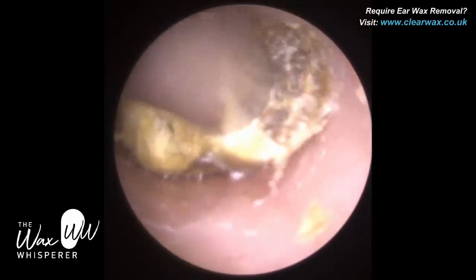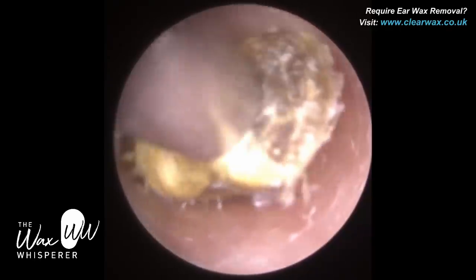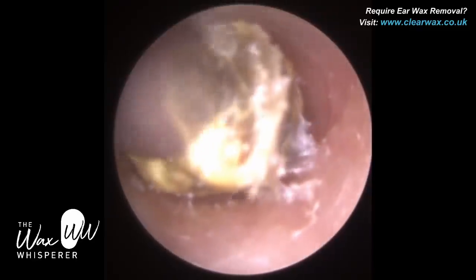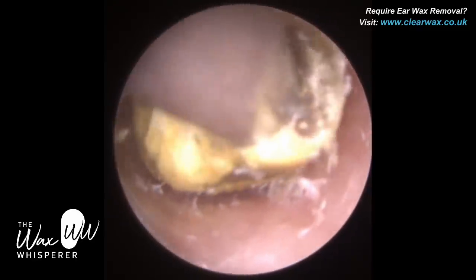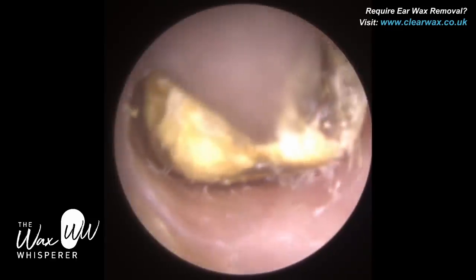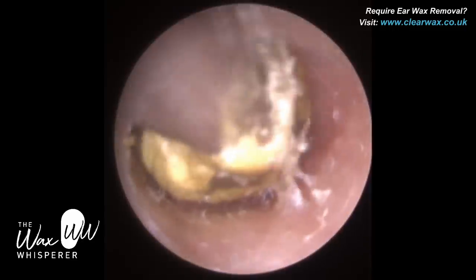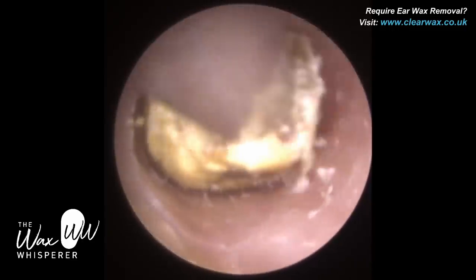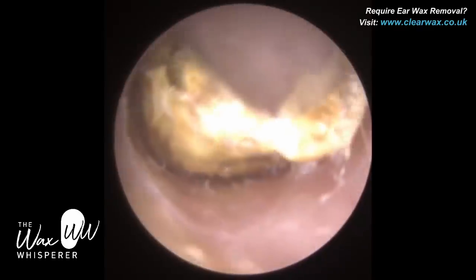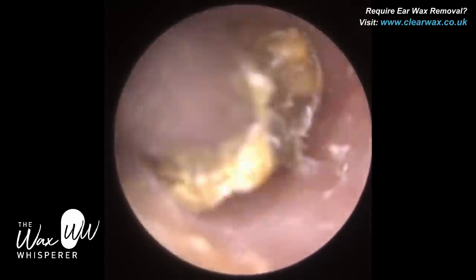Now this patient is a regular client. They haven't been for a while — they're long overdue. They have a chronic history of ear infections, and specifically chronic fungal otomycosis ear infections. However, we've got a good routine of late whereby the patient attends regularly and we keep on top of it. But I think they've become a bit complacent because the last few visits it's been a lot better, and they've left it a bit longer than they should, which has made it a bit more difficult.